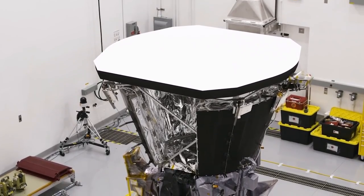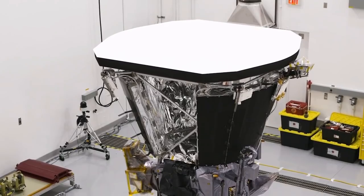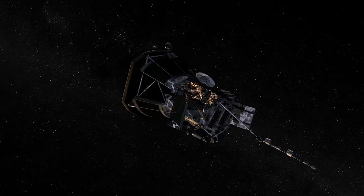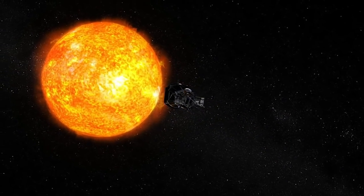The Thermal Protection System, or TPS, is an essential technology that enables Parker Solar Probe to get so close to the sun. During closest approach, the sun-facing side of the TPS will see temperatures around 2,500 degrees Fahrenheit. Meanwhile, the spacecraft itself will be closer to room temperature, around 85 degrees Fahrenheit.